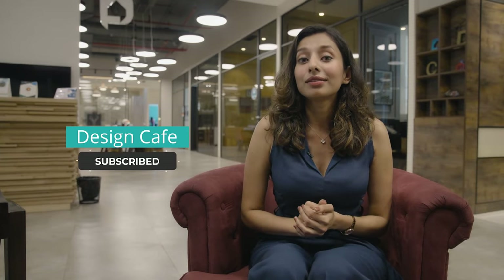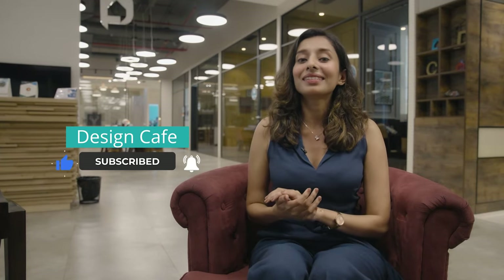Hello everyone. Welcome back to Design Cafe's YouTube channel. I'm Ananya Jowice, your interior architect. And if you're new to our channel, don't forget to hit that subscribe button and the bell icon.